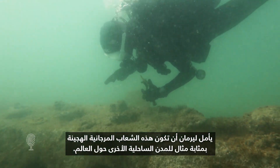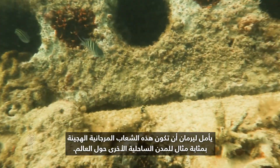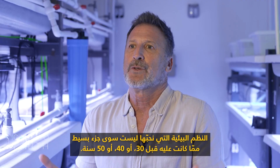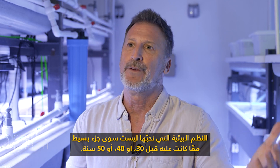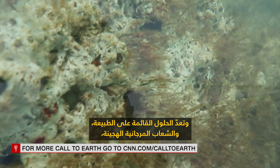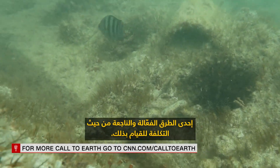Lerman hopes these hybrid reefs can serve as an example for other seaboard cities around the world. The ecosystems we love are just a fraction of what they were 30, 40, 50 years ago. We need to protect our shorelines, and nature-based solutions and hybrid reefs are one effective, cost-efficient way of doing that.